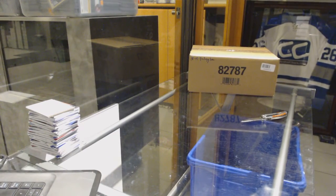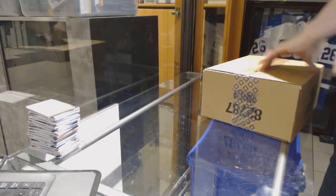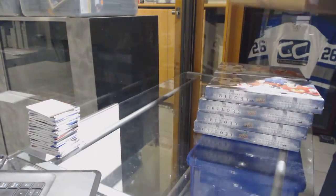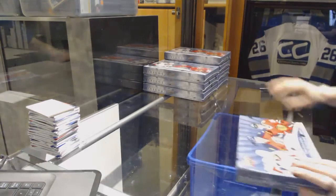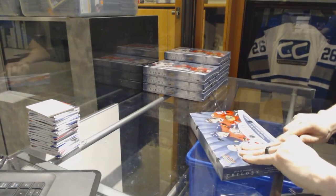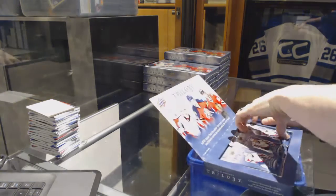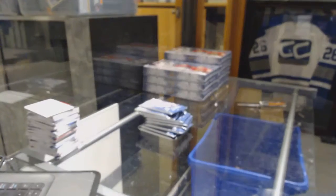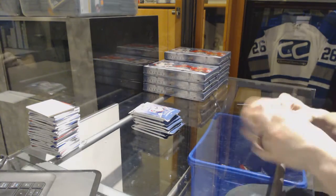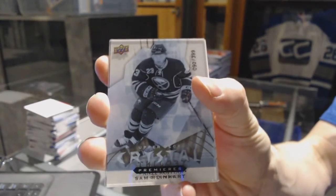Here we go CNC group rig number 7047, 1415 Upper Deck Trilogy. Alright, box one. We start with an Upper Deck Crystal Premieres number to 399 for the Buffalo Sabres, Sam Reinhardt.